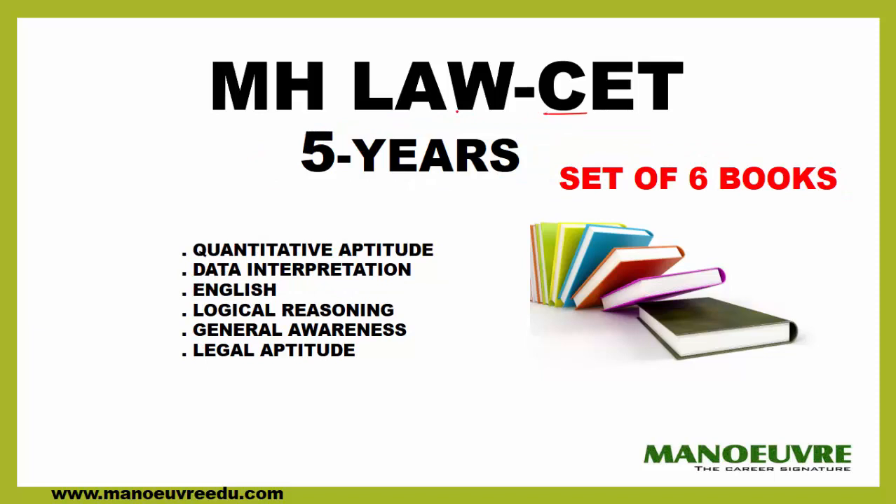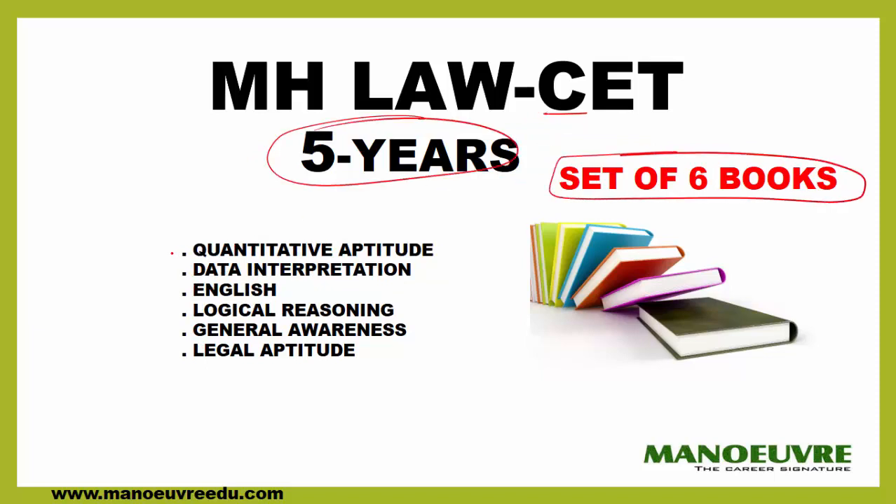If you are writing CET for 5 years, there is a set of 6 books — 2 additional books are added: Quantitative Aptitude and Data Interpretation. These 2 topics are added because Maths comes for 10 marks. The rest — English, Logical Reasoning, General Awareness, and Legal Aptitude — remain the same. All the topics coming in your CET exams are covered in these books.